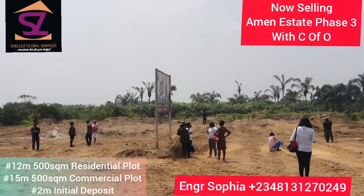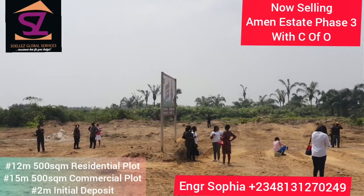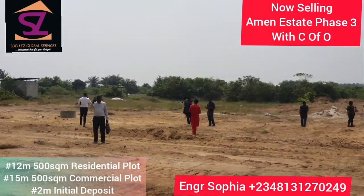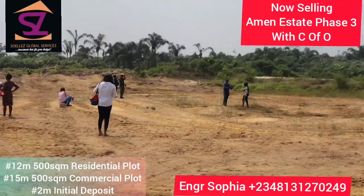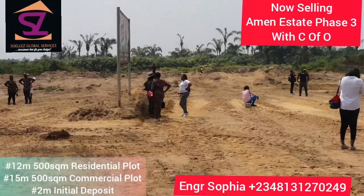Hello beautiful people! The long-awaited Immenestate Phase 3 launch is finally here. So this is the site right here. You can see that it is 100% dry, solid land. Let's just go in so you can see.